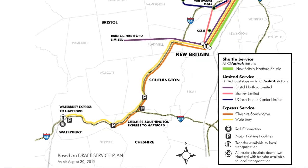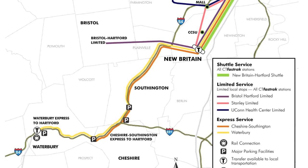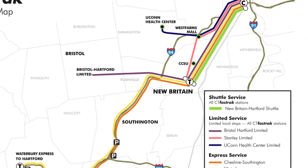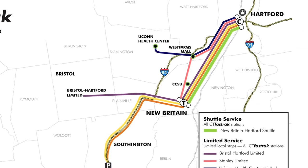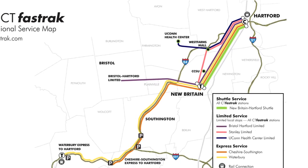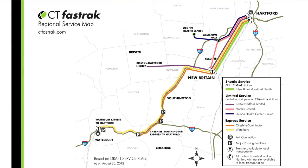CT Fast Track is express buses coming in from Waterbury, Cheshire, and Southington. They'll be picking up at park and ride lots out there. They come in on I-84 until they can get off into New Britain, get off at the downtown New Britain station, make a stop, pick some people up, and then express right into Hartford, stop at Sigourney Street, and then go right into downtown Hartford and deliver people directly to their door.